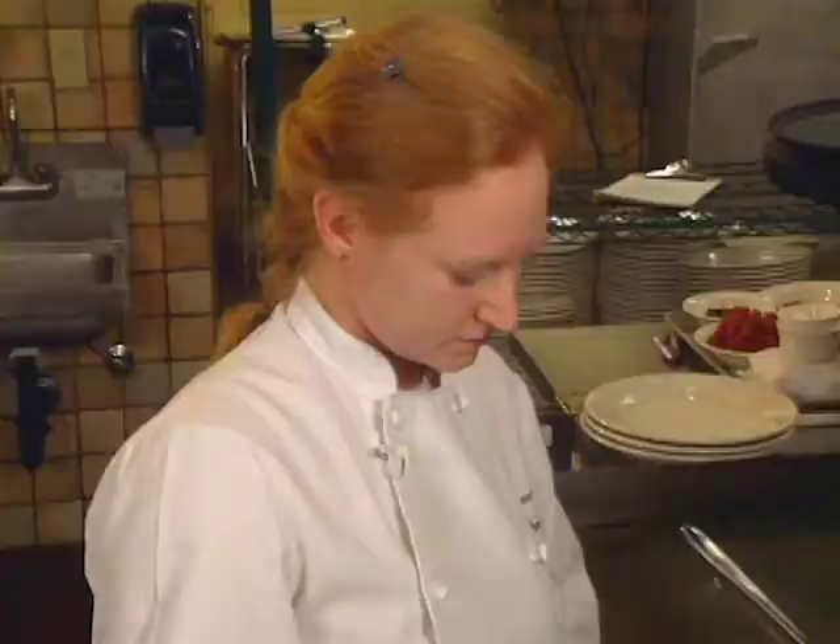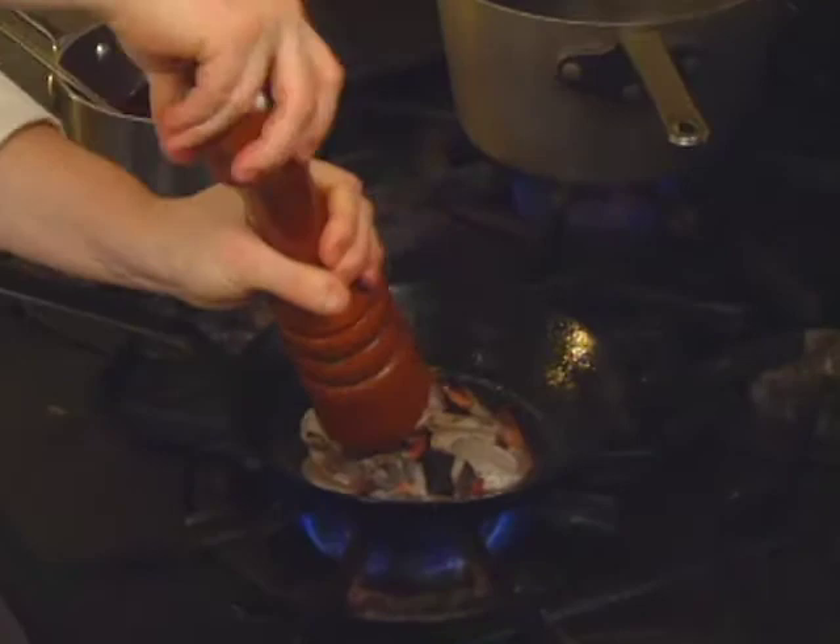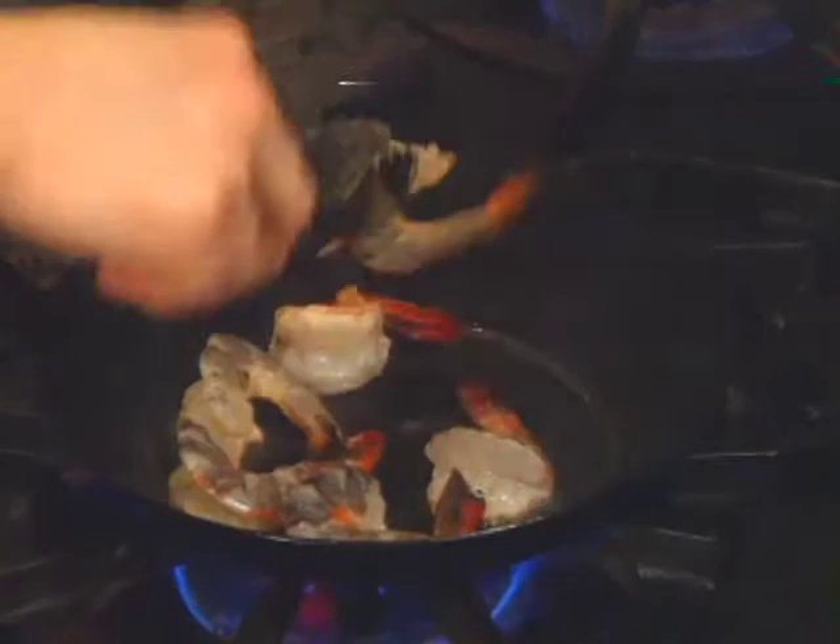I'm going to add just a touch more black pepper. Once they start to curl, you know that they're ready to turn.